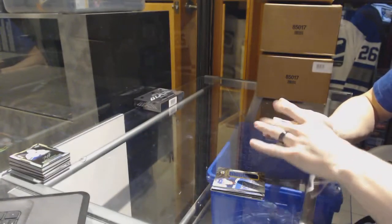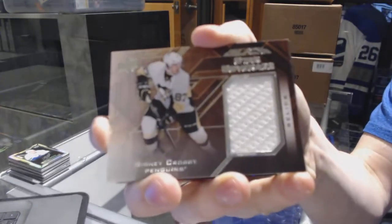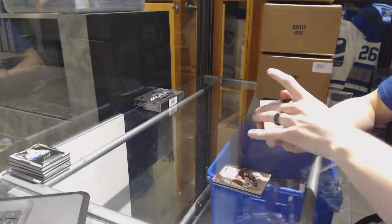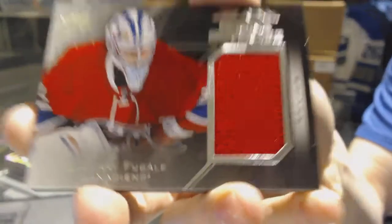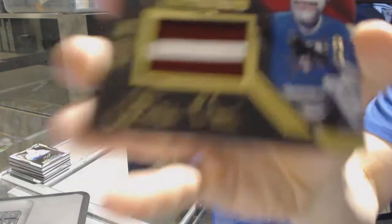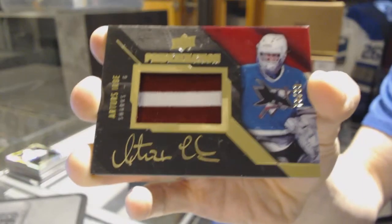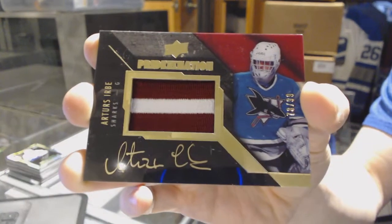We've got a star coverage jersey for the Pittsburgh Penguins, Sidney Crosby. We've got a rookie coverage jersey for the Montreal Canadiens, Zach Fucale. And we've got a Pride of the Nation autograph, number 78 of 99 for the San Jose Sharks, Ardors Herbe.